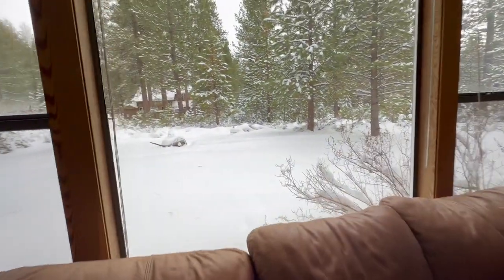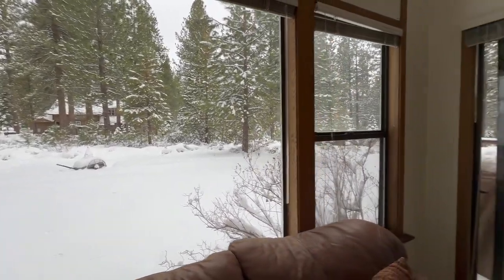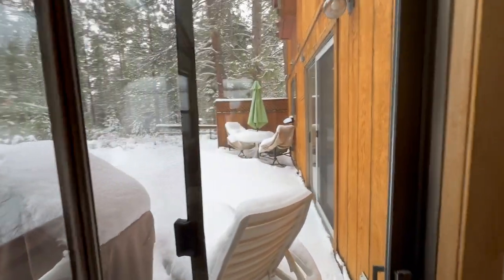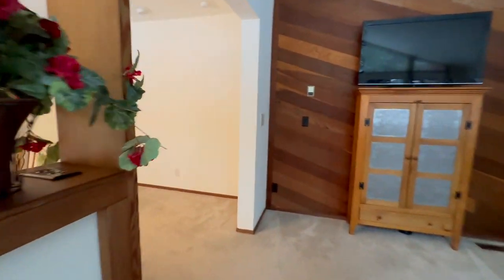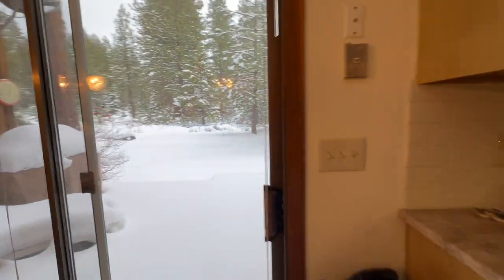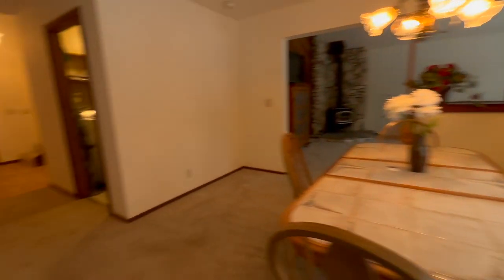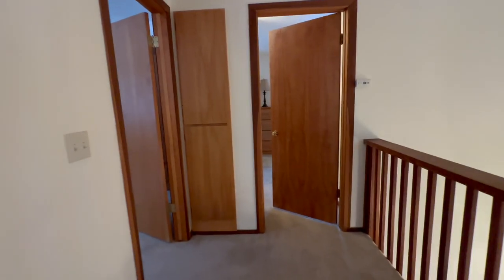Behind this house are some acreage parcels — I think there are five acres — so that house back there sits on five acres. It's nice that you don't back up to houses that are on smaller parcels right behind you, so it feels like you have a lot more privacy out here, which is nice. Now we are going to go upstairs.